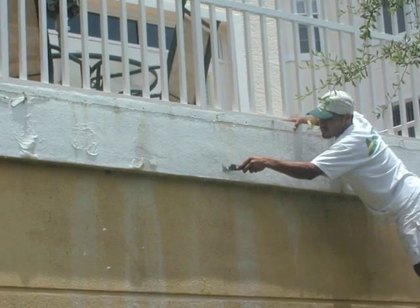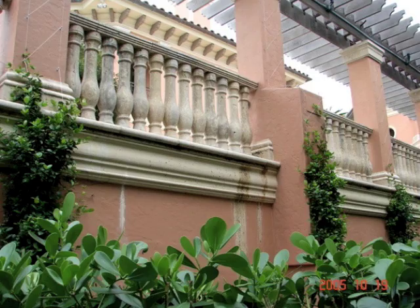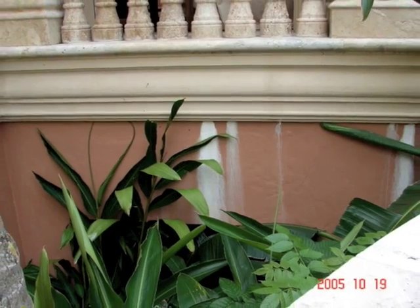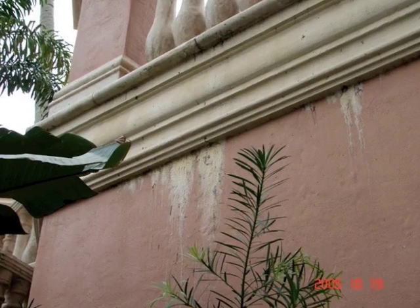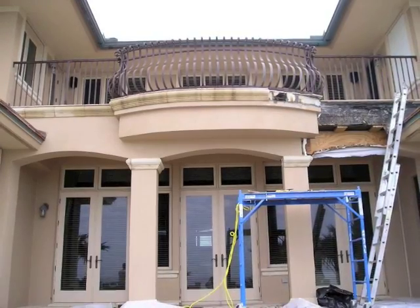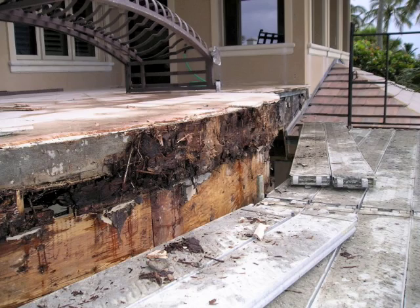Water may also travel behind the wall system if the drainage plane is dammed, and you may notice stucco blistering as it's delaminating from the substrate. Concrete rust stains, cracks, and spalls usually mean moisture has penetrated the slab, causing corrosion of the reinforcing steel. When steel corrodes, it expands and blows out the concrete.